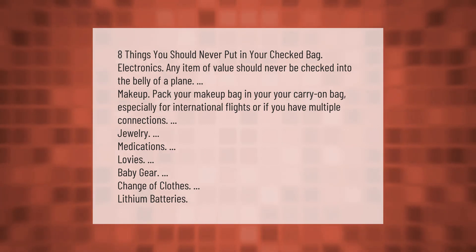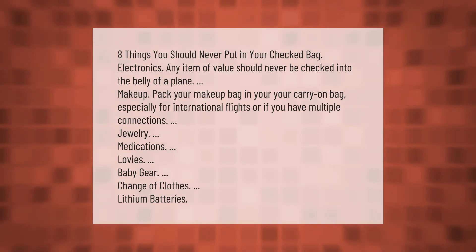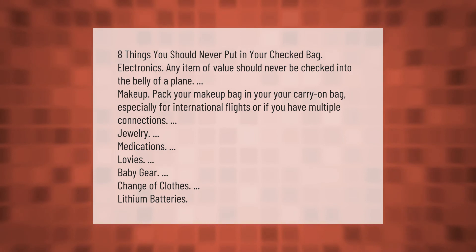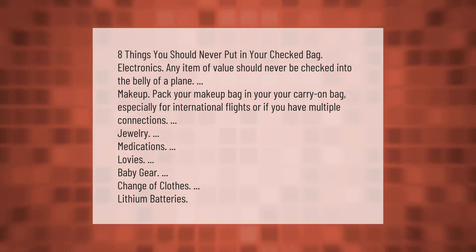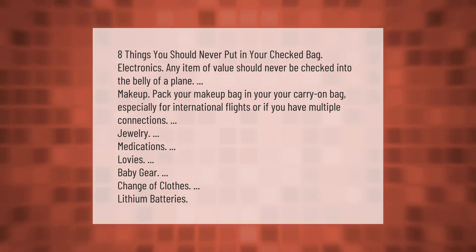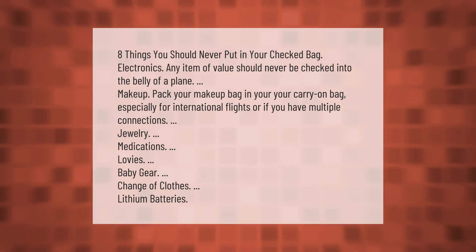Eight things you should never put in your checked bag: electronics — any item of value should never be checked into the belly of a plane. Also avoid checking makeup (pack it in your carry-on, especially for international flights or if you have multiple connections), jewelry, medications, loveys, baby gear, a change of clothes, lithium batteries, and shoes.